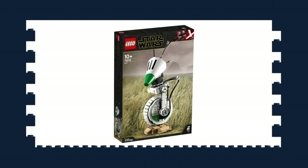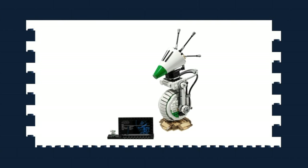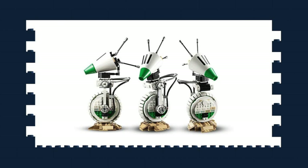Some of the LEGO Star Wars April Wave sets have started to appear on shelves this week in America. Set number 75287, DO, is out and has already been reviewed by JB Brickfanatic and M&R Productions. I'm still undecided on whether I'll pick this one up. If it goes 25-30% off, I probably will. I would have preferred DO scale to the R2-D2 and BB-8 builds instead of being life-size.